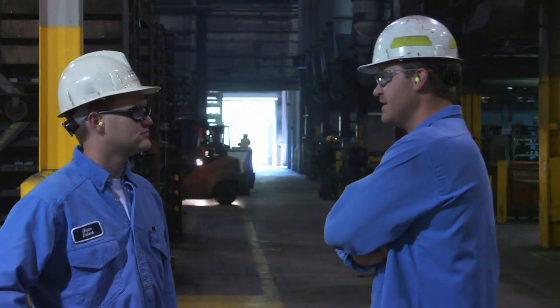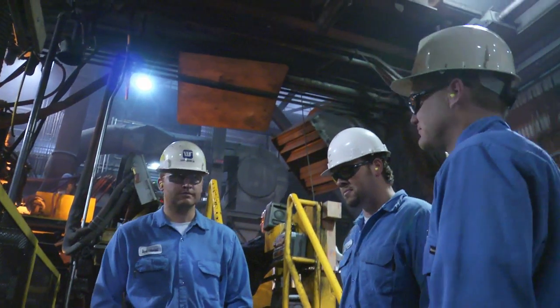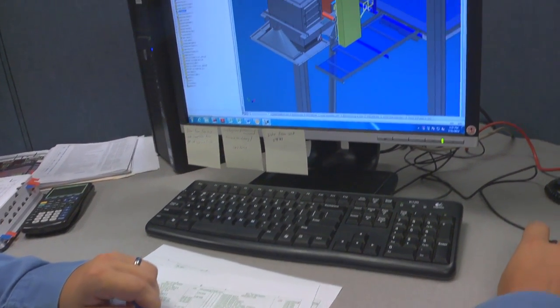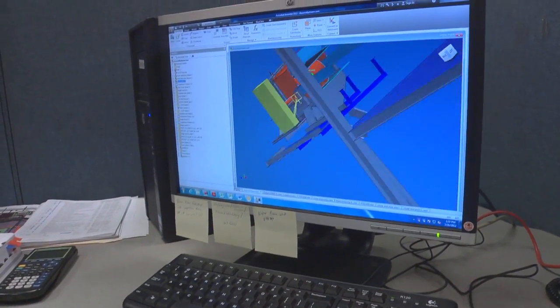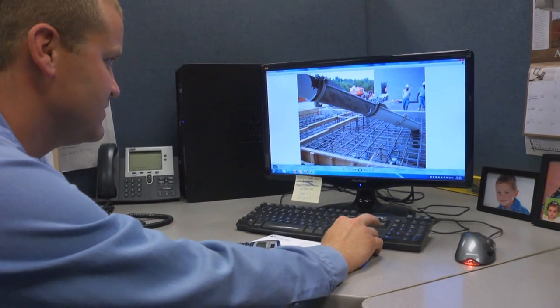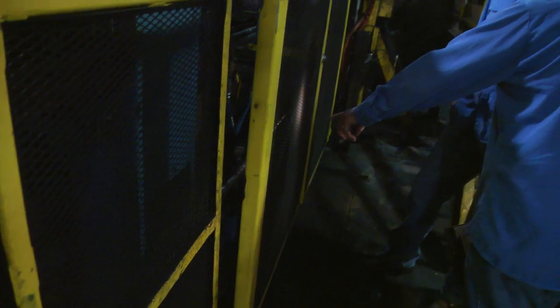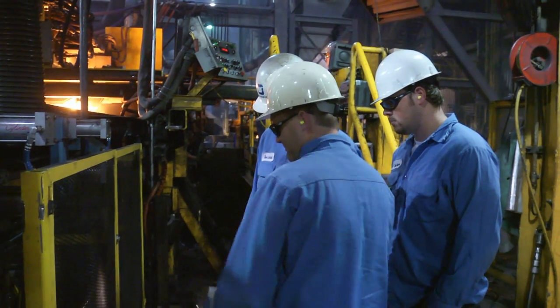We design mechanical systems to allow our production people to do their jobs safely and efficiently. Our projects can range from a single workstation to an entire production line. Working with CAD and 3D software, we create virtual models of our projects to make sure they'll perform the way they should, and that they're safe and cost-effective. We then walk our projects through the bidding process, through the installation, and work directly with the installation to make sure that everything is installed correctly. Once everything's installed, we go out with the guys on the floor to make sure everything's working the way we designed it.